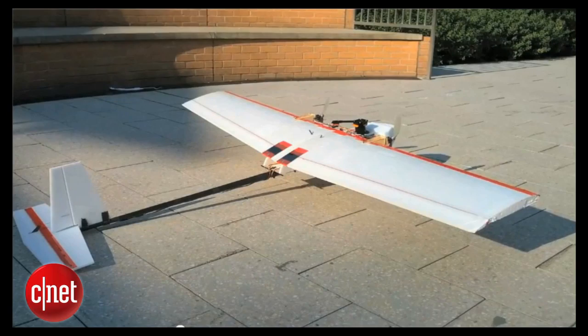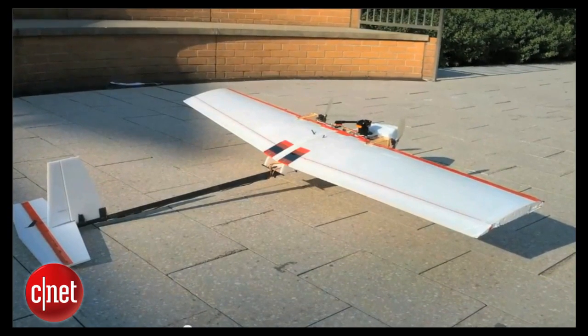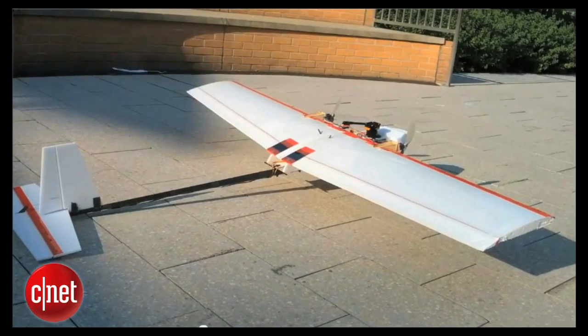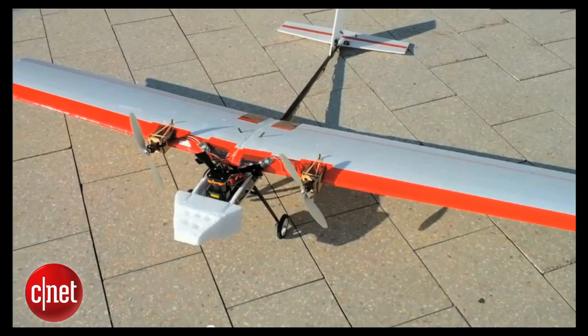We designed a custom airplane to carry the sensing and computation payload while still being able to maneuver in confined spaces. Our platform has a 2-meter wingspan and weighs approximately 2 kilograms.